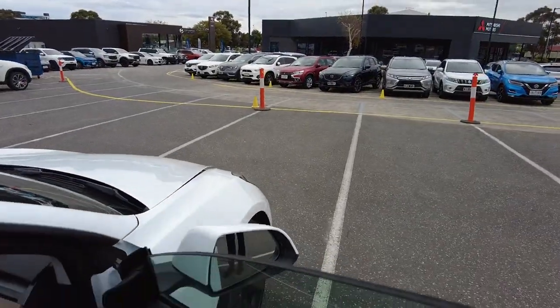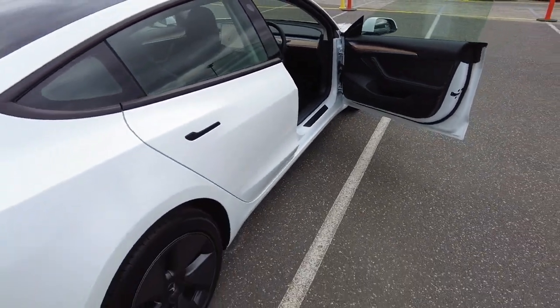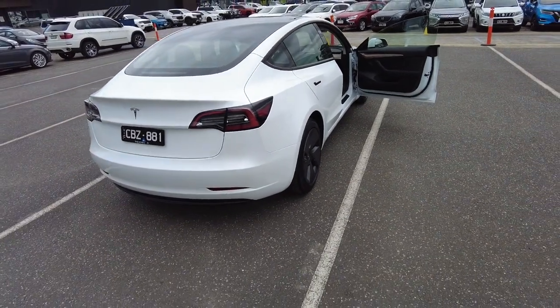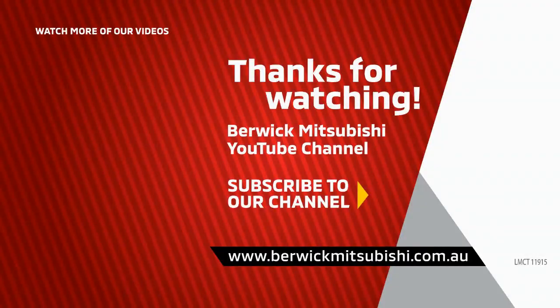If you guys want to take this car for a test drive, it is available at Berwick Mitsubishi. We have in-house finance and in-house extended warranty as well. Thank you for watching this video guys, and we'll see you in the next one. See you soon.